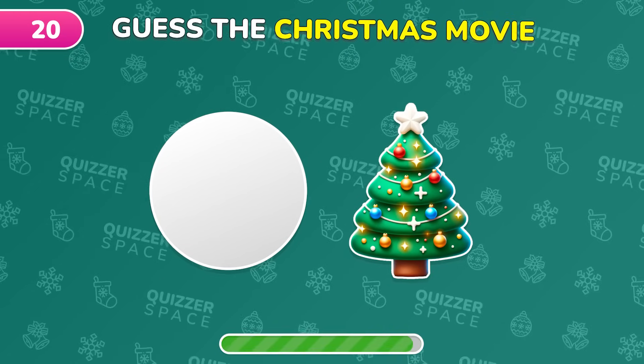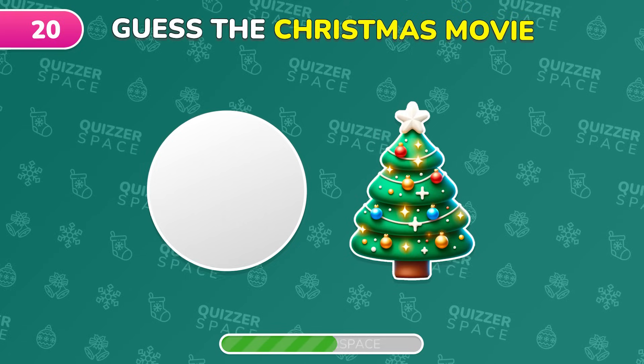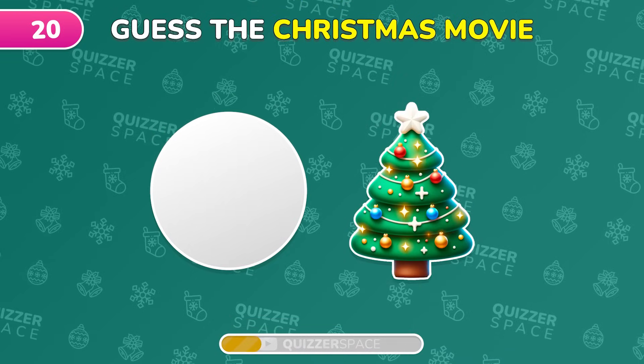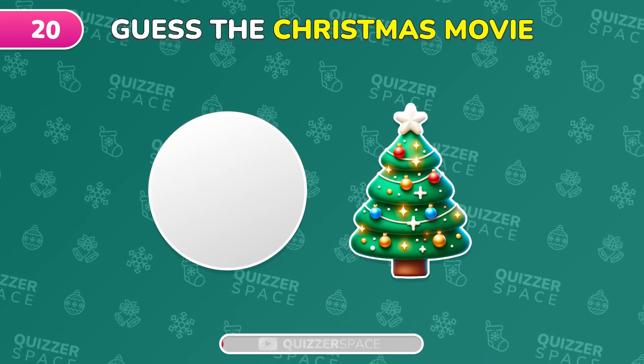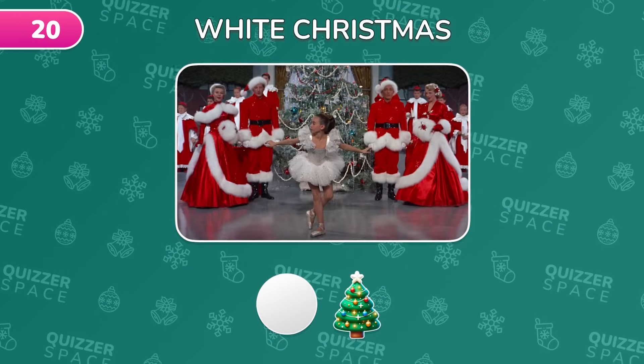Guess this Christmas movie from the emoji! That's right, it's White Christmas.